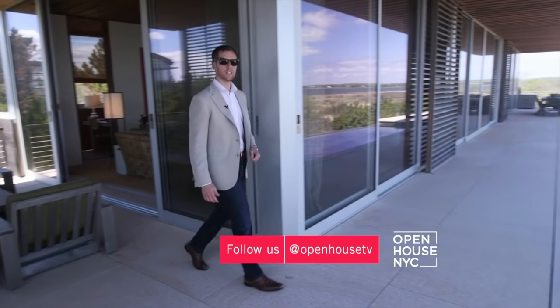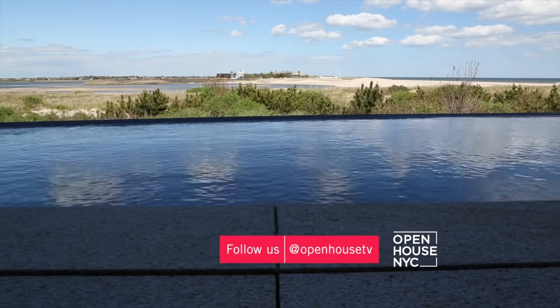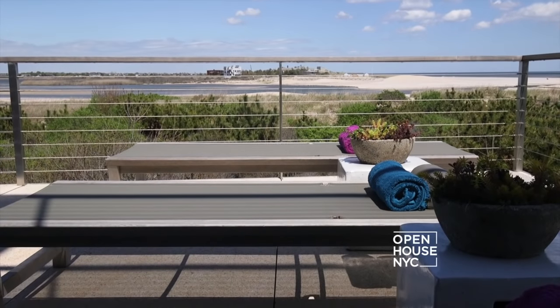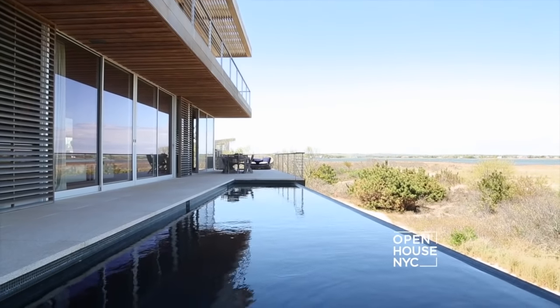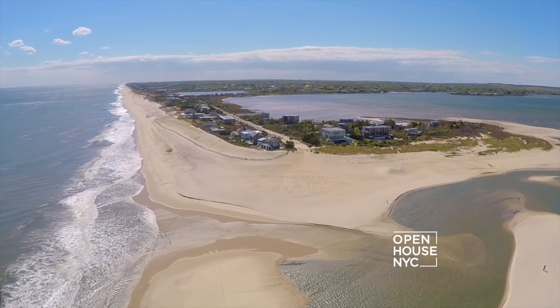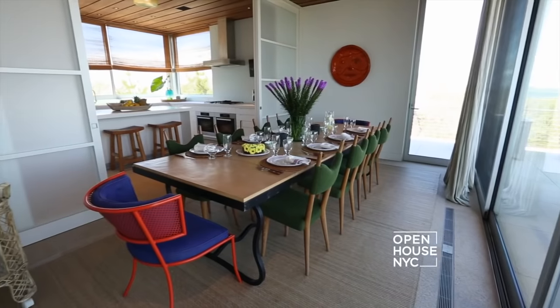This leads us to the best part of the entire house — the outdoor terrace. It really captures what the Hamptons are all about: soaking up some rays on the lounge chair, jumping in the infinity pool for a nice swim, or even having a cocktail party for family and friends. As we overlook the white sand beaches and miles of pristine coastline, this is the perfect place to say goodbye. Thank you for joining us today on the tour of this magnificent home, which captures the essence of seaside living.